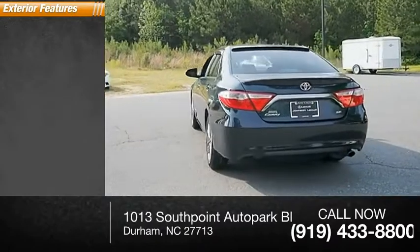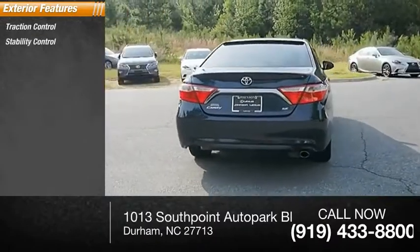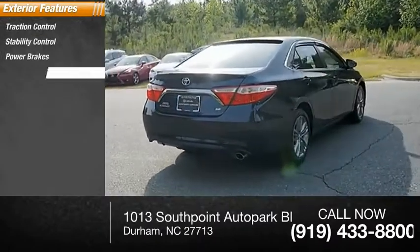Here are some of this vehicle's great options: traction control, stability control, power brakes, braking assist.